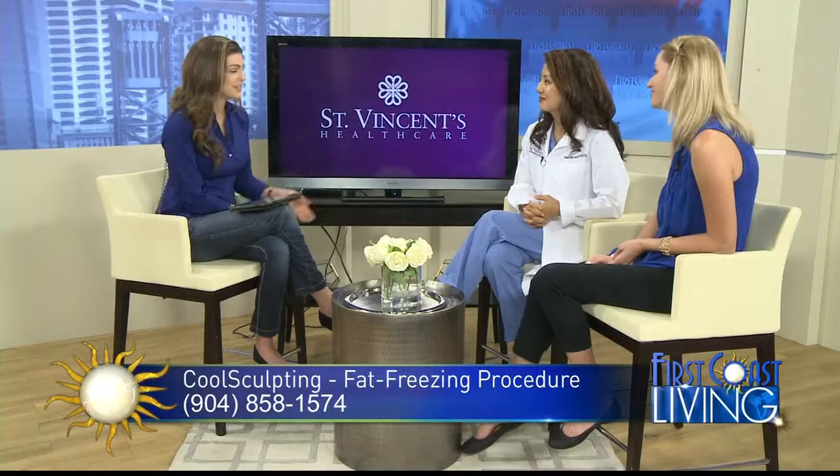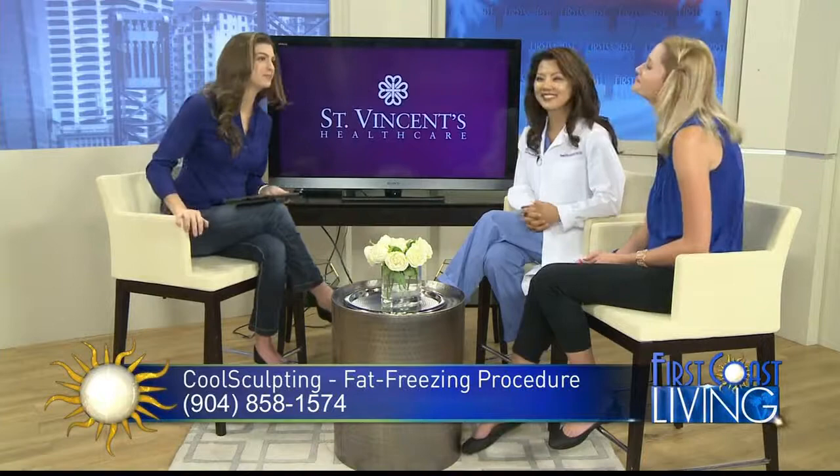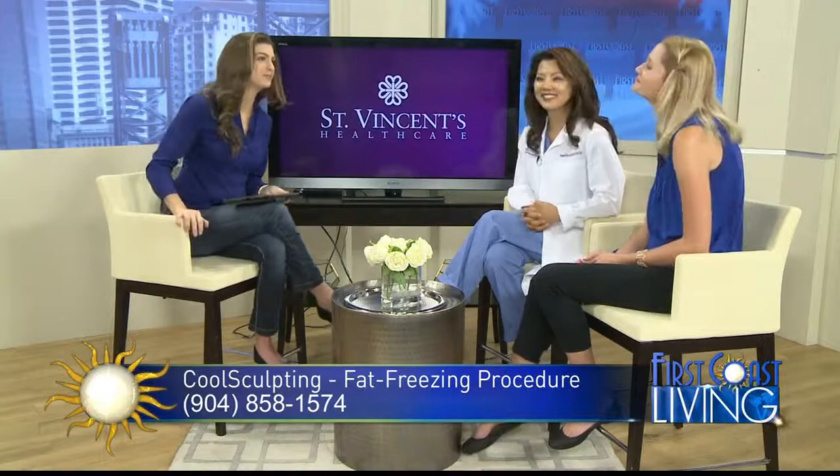Fascinating story — thanks for coming on to share this. A lot of women out there, and men, ears are perking up thinking, hmm, okay, I might be going to see you guys. Thanks to St. Vincent's Healthcare for coming on and sponsoring this segment. You can learn more about CoolSculpting and schedule an appointment by calling 904-858-1574, or learn more about St. Vincent's Healthcare by visiting JaxHealth.com.